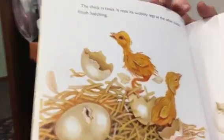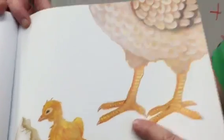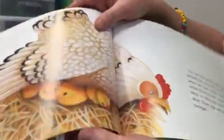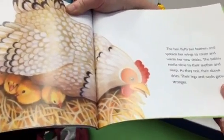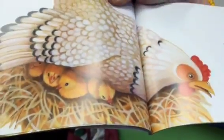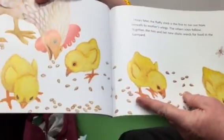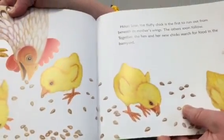The chick is tired. It rests its wobbly legs as the other chicks finish hatching. Look how little it is compared to the mother. It's not sick — it's just resting. The hen fluffs her feathers and spreads her wings to cover and warm her new chicks. The babies nestle close to their mother and sleep. As they rest, their down — their little feathers — dries. Their legs and necks grow stronger. Hours later, the fluffy chick is the first to run out from beneath her mother's wings, and the others soon follow. Together, the hen and her new chicks search for food in the barnyard.